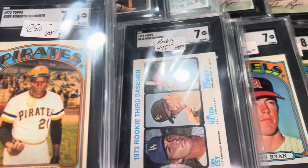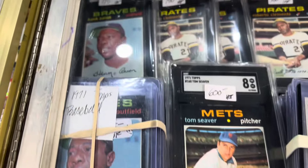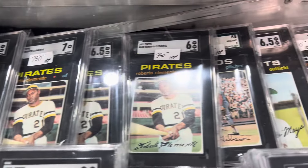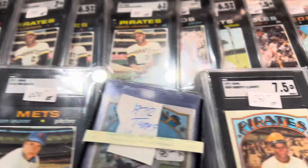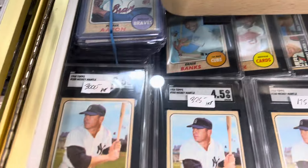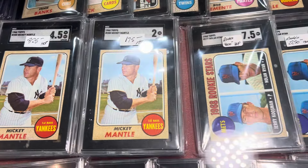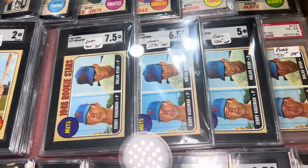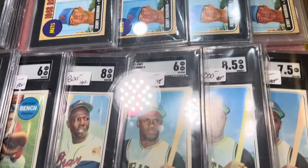We're going to get to some of the baseball. Again, he's got everything that you could possibly want here. Look at all the Clementes — all the 71s, great condition. Got some 68s over here. Got a lot of nice Mantles. Look at those rookies.